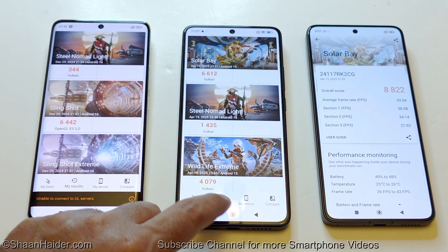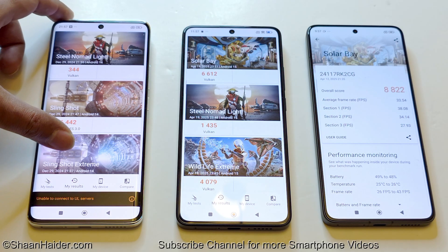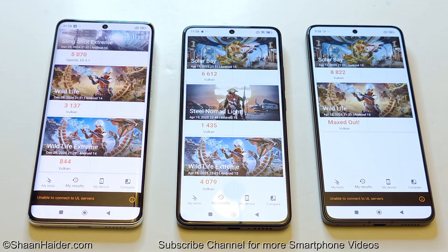To compare the Poco X7 and X7 Pro specifically, you can look at Steel Nomad Light — 344 vs. 1,435 — a pretty huge difference. In Wildlife Extreme, the Poco X7 scored 844 versus 4,079 on the Poco X7 Pro. So in terms of hardware specs, the best device is the Poco F7 Pro, followed by the Poco X7 Pro, and then the Poco X7.